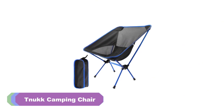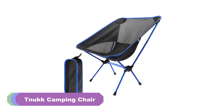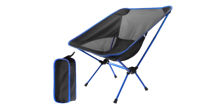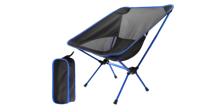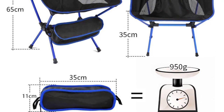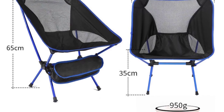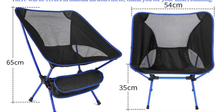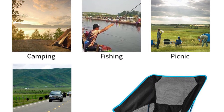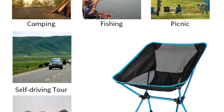Number 1: TNUC Camping Chair. I recently had the opportunity to try out the TNUC Camping Chair, and I must say it exceeded my expectations. This portable folding chair is specifically designed for outdoor use, making it perfect for camping trips, beach outings, fishing adventures, and even picnics in the park. One of the standout features of the TNUC Camping Chair is its modern style and sleek appearance. The chair is beautifully designed with clean lines and a minimalist aesthetic, which adds a touch of elegance to any outdoor setting. Whether you're relaxing by the campfire or lounging on the beach, this chair will undoubtedly catch the eye of your fellow outdoor enthusiasts.